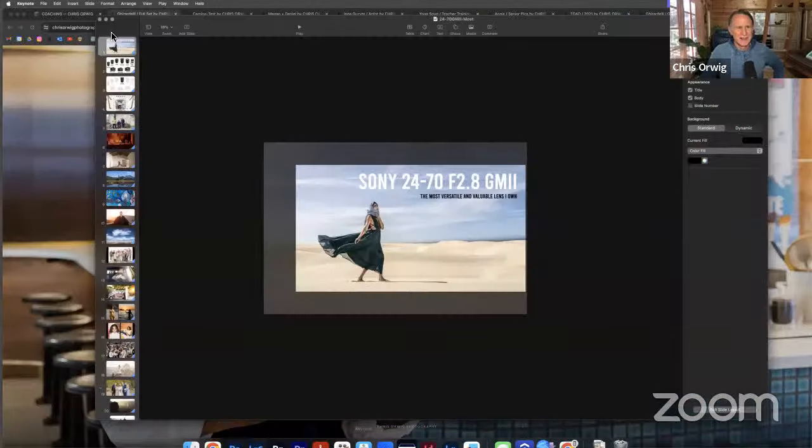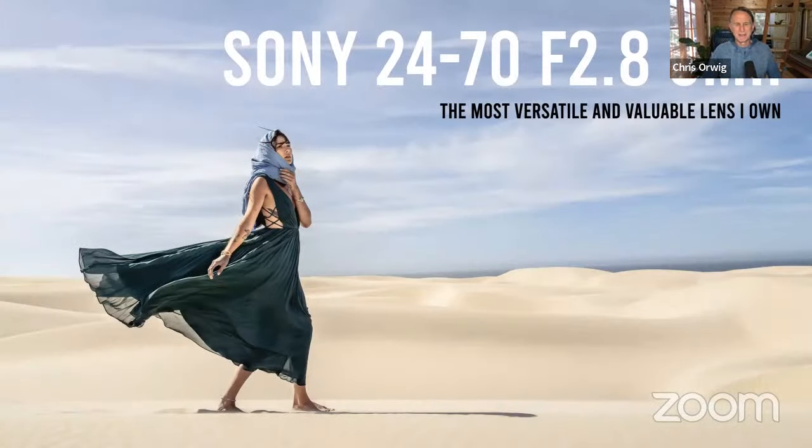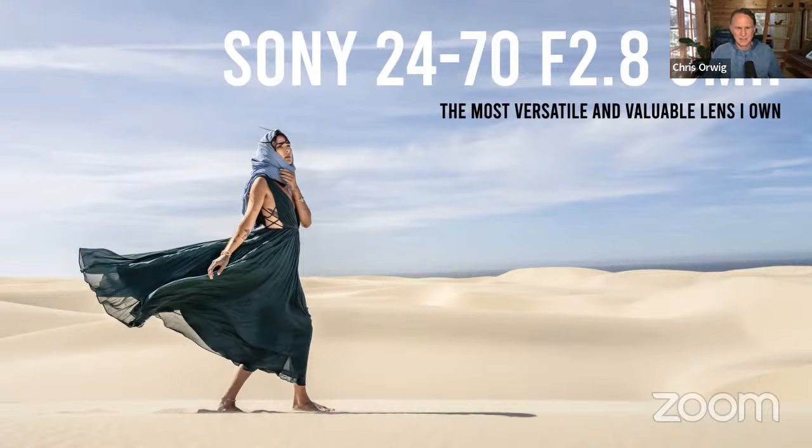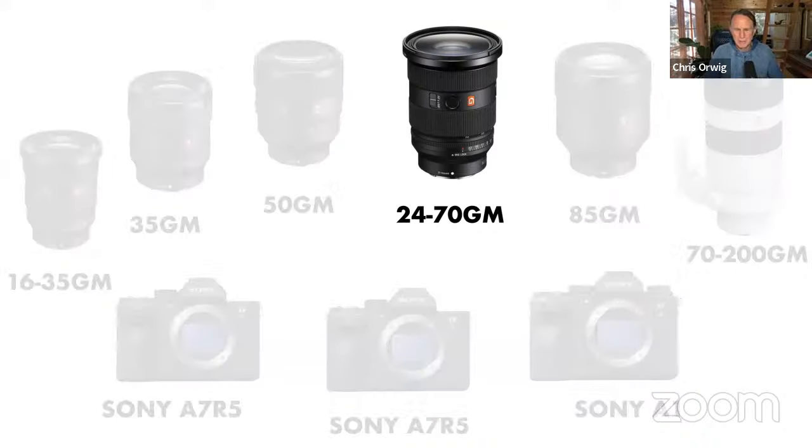The idea behind this is I was thinking about lenses and realized that my real money maker — the one I use most frequently, the one that has helped me most throughout my career — is this lens. I have a ton of gear, a whole drawer system full of lenses, but I'm singling this one out today. It's actually the GM2.